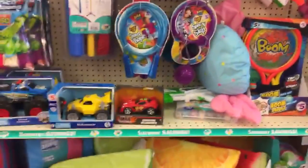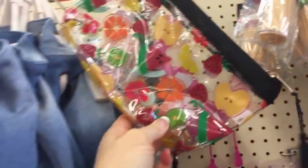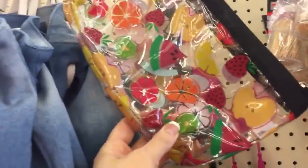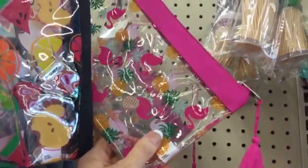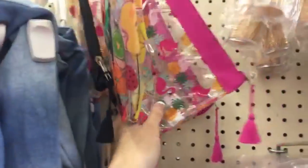You guys want to see some cute baby things? For three dollars we have some cute little cosmetic bags — we have the flamingos. These could be like a little wet-dry bag or something to take along with you to the pool. I love the tassel on them.